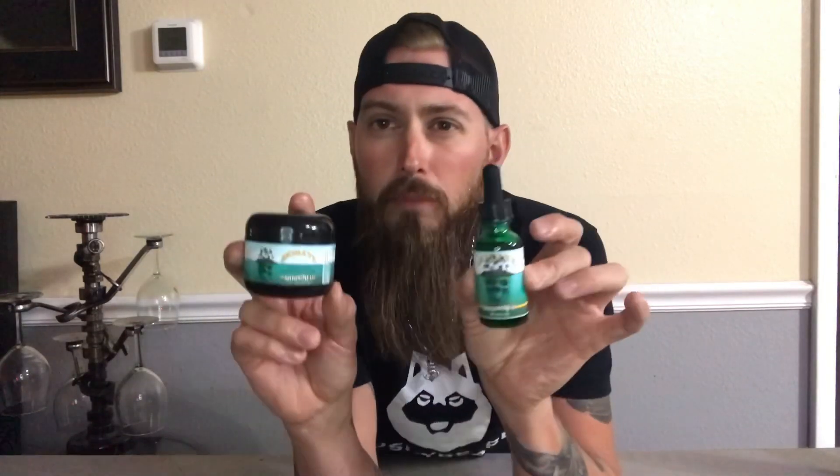I give them a thumbs up, man. Definitely a 10 — beard oil and beard butter, Marooned, Scully's. Y'all check it out and see for yourself.